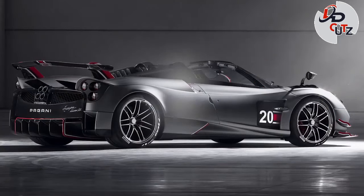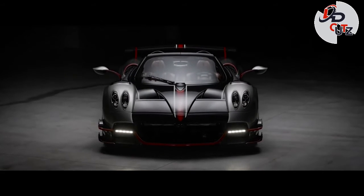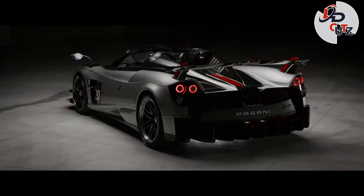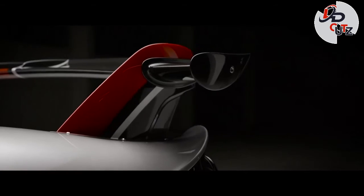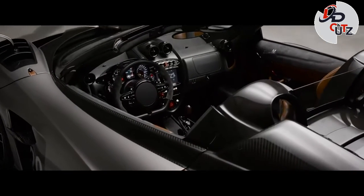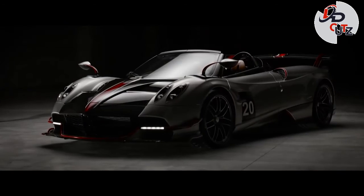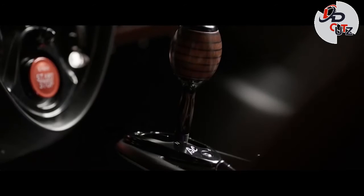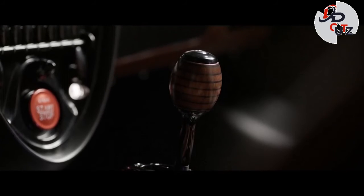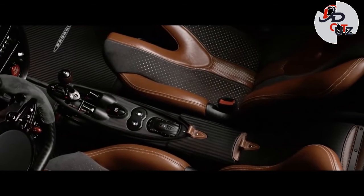Number 7: 2021 Pagani Huayra BC Roadster, price $3.5 million. Introduced in June 2019, the Huayra BC Roadster is an open-top variant of the Huayra BC. It has a special AMG-developed 6-liter twin-turbo V12 making 789 horsepower and 774 pound-feet of torque. Production of the BC Roadster will be limited to 40 units only.